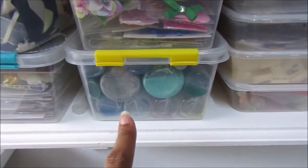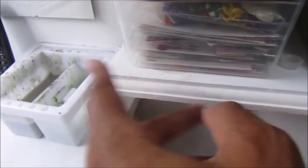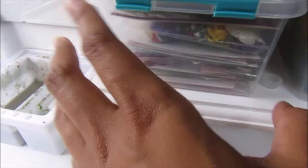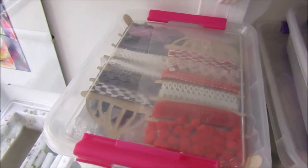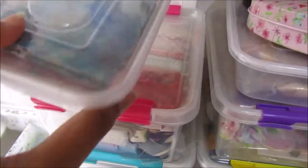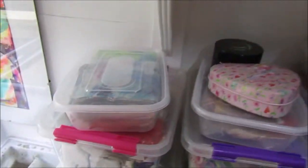Underneath here I've got glitter glues. In this one I've got paper embellishments — paper flowers, paper stickers. In here I've got ribbons, lots of ribbons and lace, and then some more miscellaneous papery stuff.